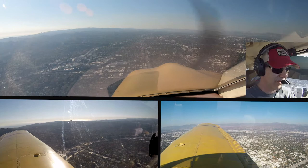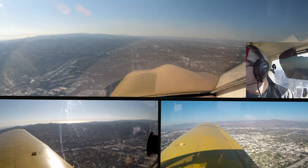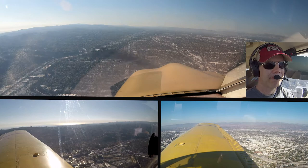Drive 776, Burbank Tower, runway 8, cleared to land, traffic will be holding in position runway 15. Clear to land runway 8, Beechus 776. Cherokee 0 Juliet Mike, transition to the north side of the freeway, contact Van Nuys Tower 119.3, radar services terminate.